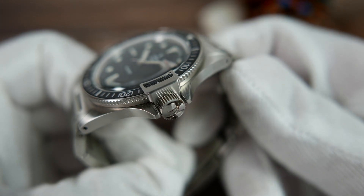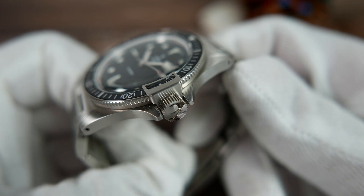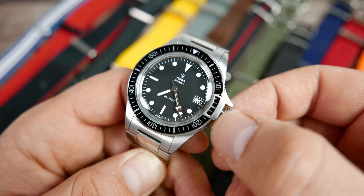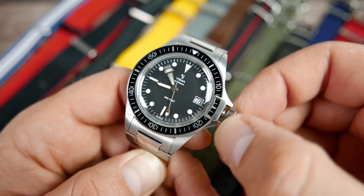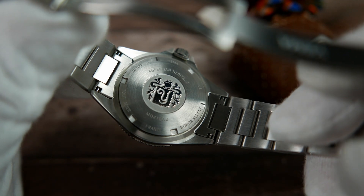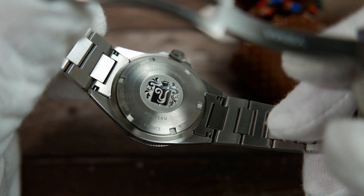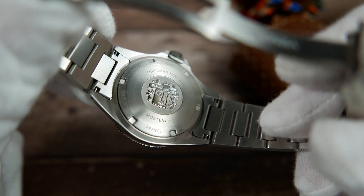The crown at the 3 o'clock position is protected entirely by the crown guards, signed with Yemma's vintage Y logo, and screws down into place. Screw it out and pull it once to engage the quickset date function, and pull it out again to set the time. The solid stainless steel case back displays Yemma's historic crest embossed on its center. It too screws down, and has some of the watch's information engraved around the edge.